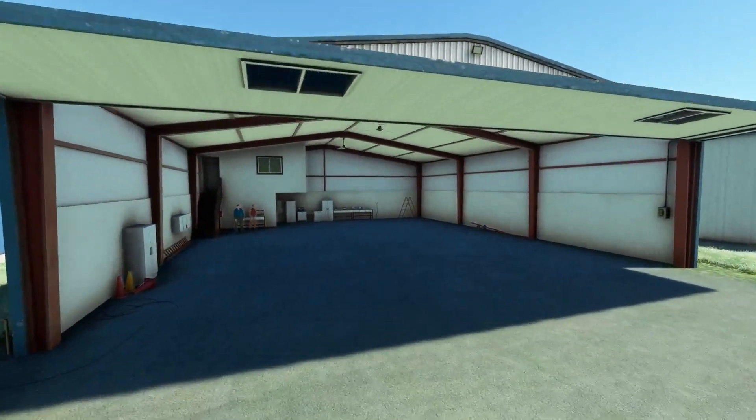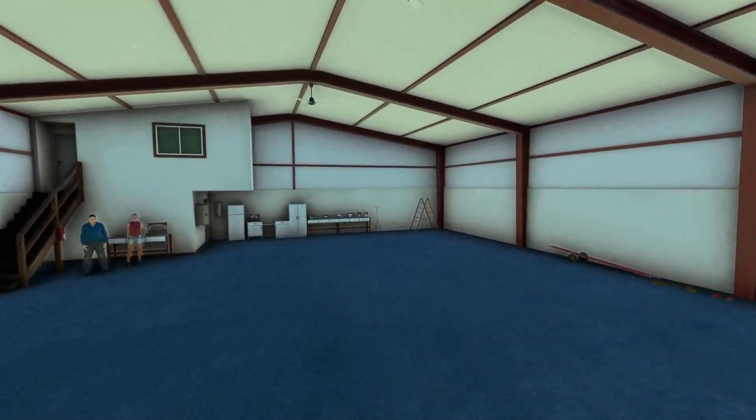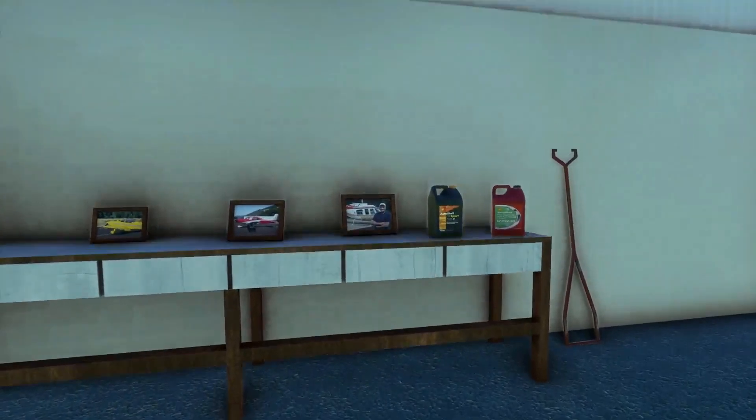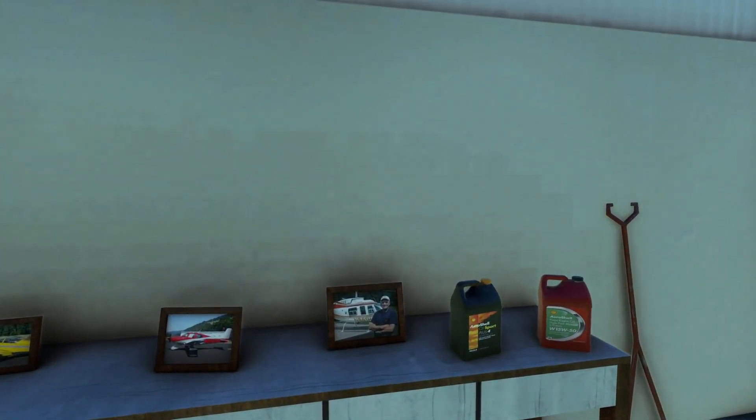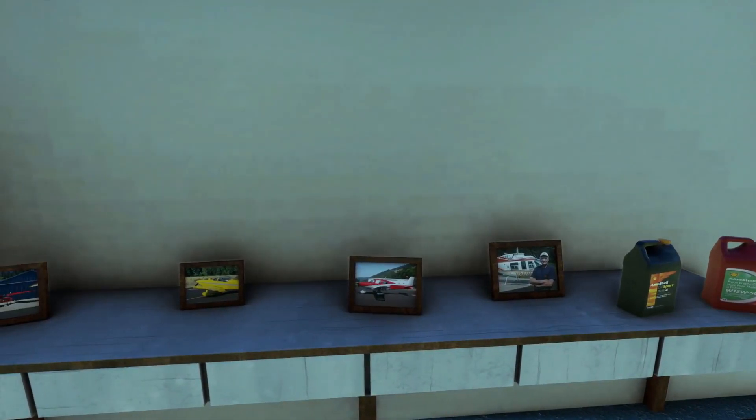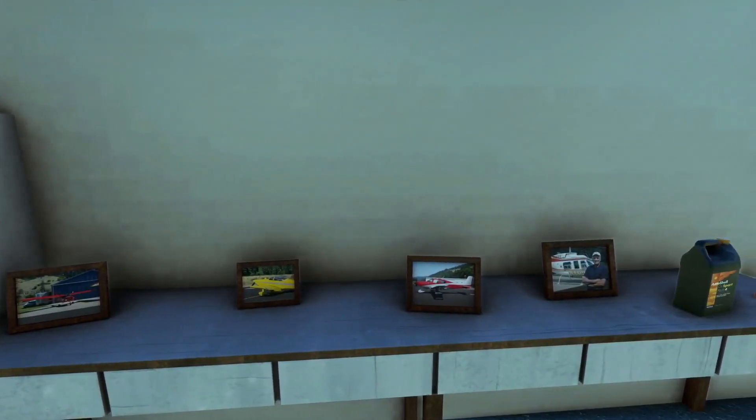You can't park your plane inside the hangar. There's an Arrow Shell sign — look at that. And who is that guy? These are pictures from here, like real pictures it looks like.